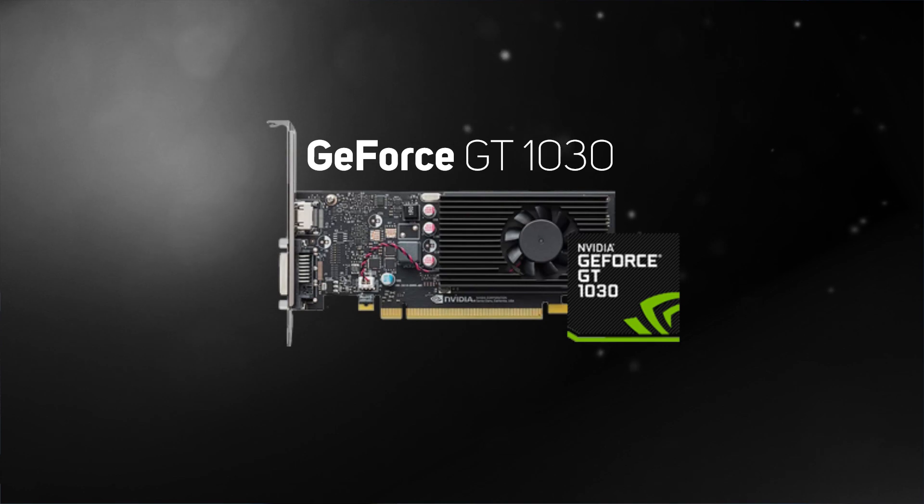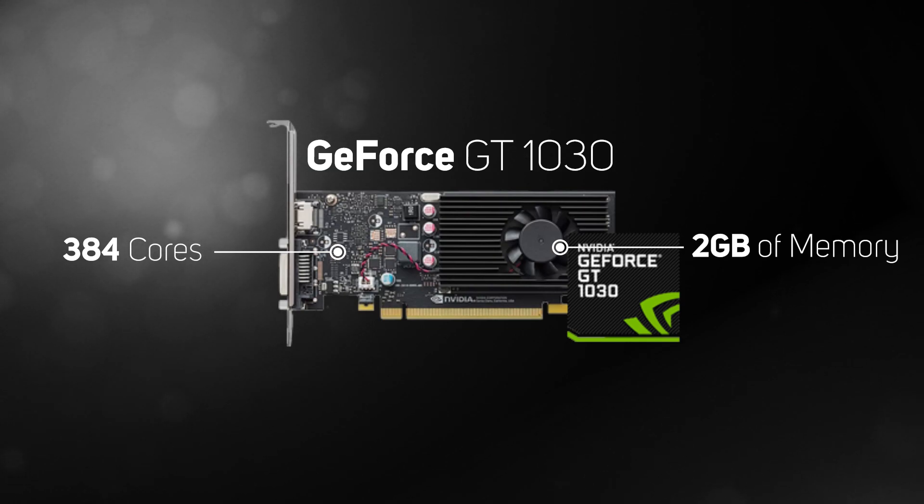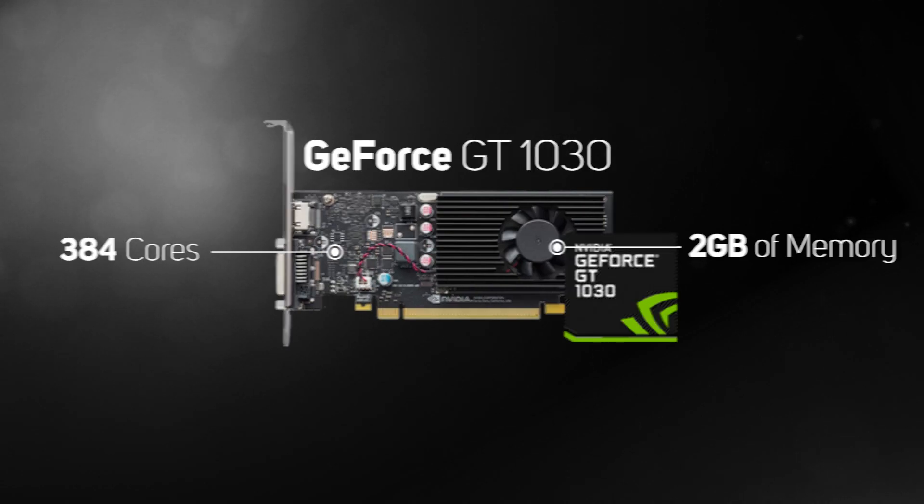Nvidia's most affordable graphics card is the GT 1030. It is based on the older GeForce 10 series and has 384 cores and 2GB of memory. Whilst it's not suited for playing demanding games, the GT 1030 is suitable for casual gaming on less graphically demanding games, such as Minecraft and World of Warcraft, at lower detail settings.